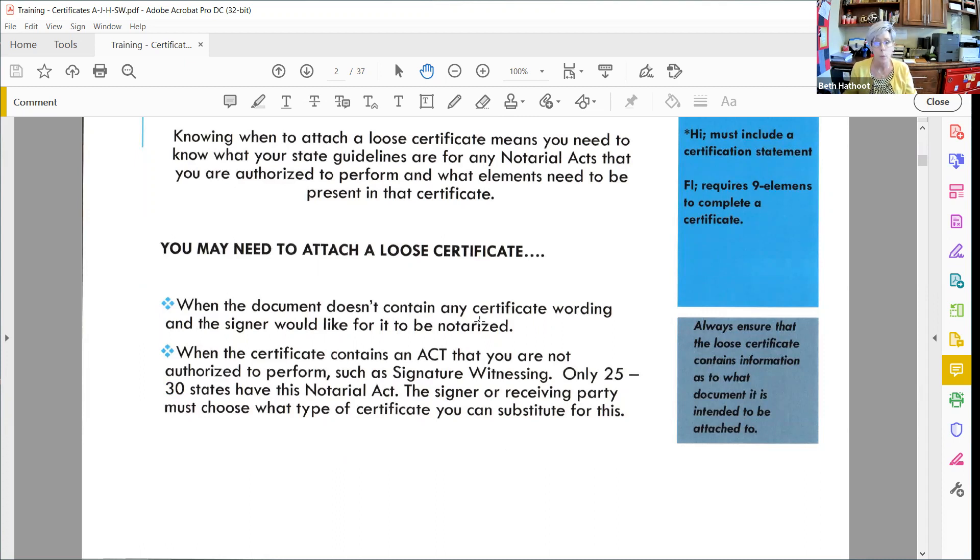You may need to attach a loose certificate when the document doesn't contain any certificate wording at all and the signer would like it to be notarized. If it's general notary work and they say they want it notarized but there's no wording on there, you're going to have to have the signer choose what type of certificate they want and you're going to do a loose certificate. You also might have a need to use a loose certificate when the certificate contains an act you're not authorized to perform. Something like signature witnessing — only about 25 to 30 states have this type of notarial act.